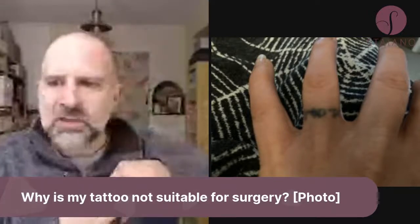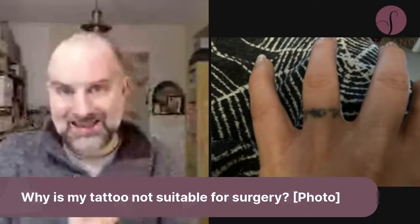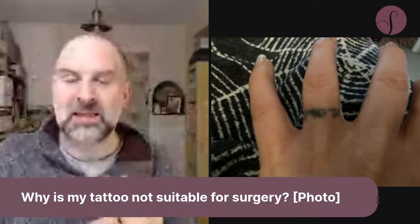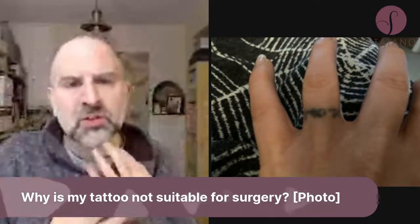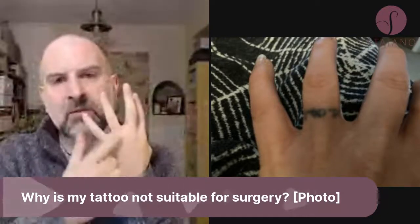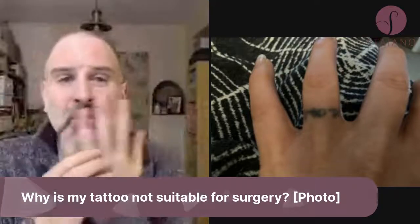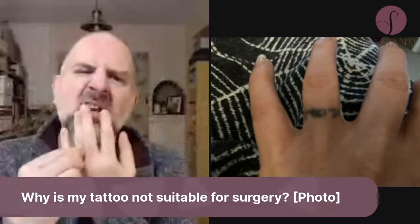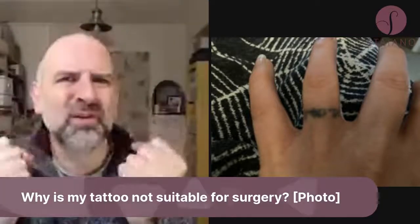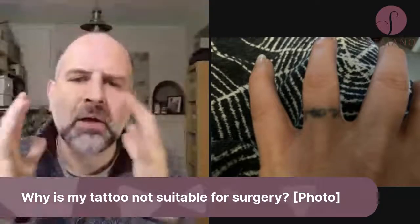This is actually a very small tattoo — just a little tattoo on the finger — but the location is really bad. The skin on the finger really doesn't have a huge amount of laxity. A lot of people say 'I've got loads of spare skin on my hand,' but you've got spare skin on your hand because your hand needs to move. As soon as you make a fist, all that spare skin goes.